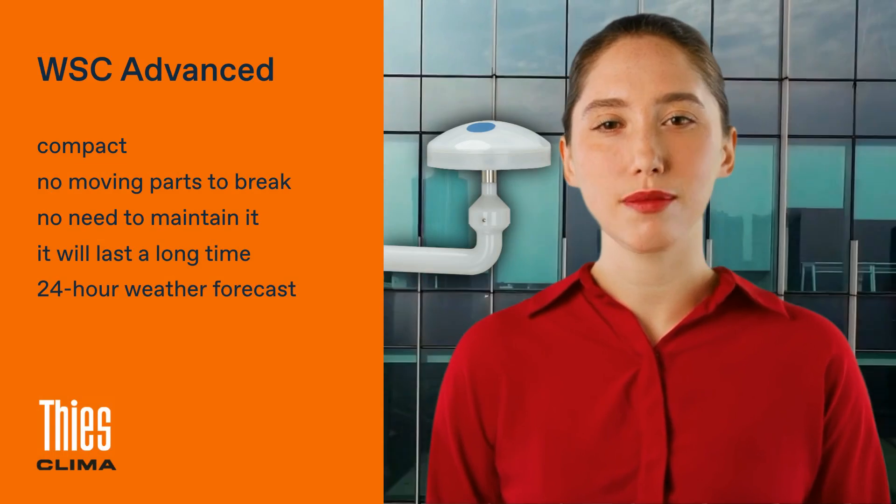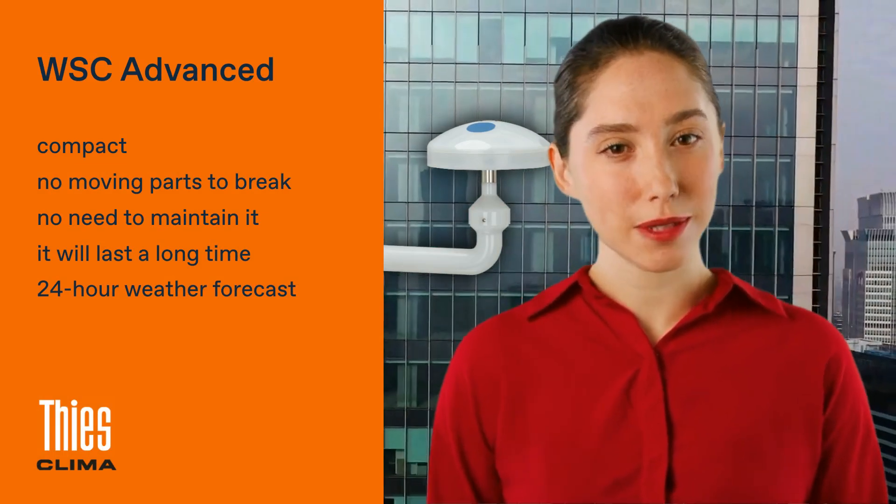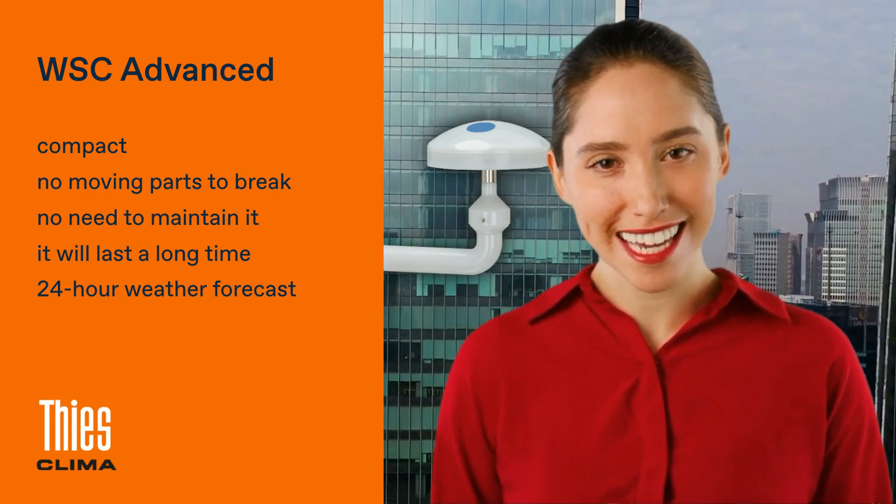The WSC Advanced is one of the most compact weather stations out there, and with no moving parts, it's built to last. Perfect for building automation and smart city applications.